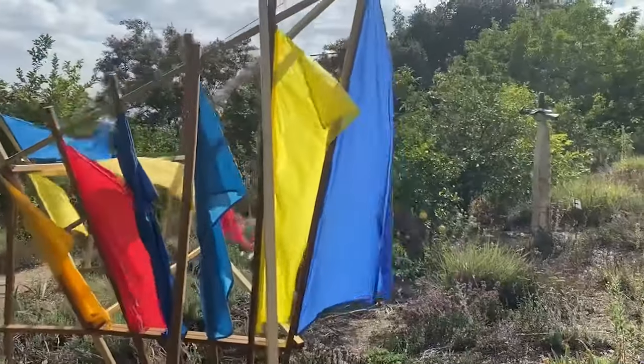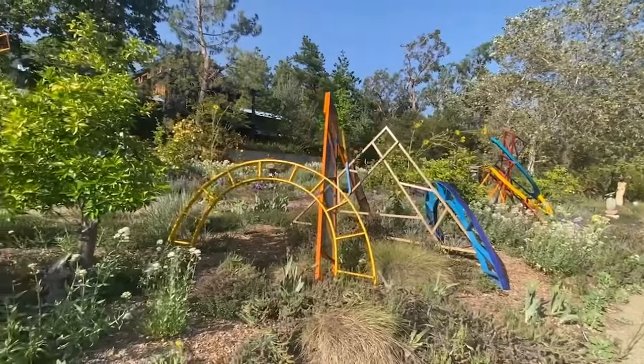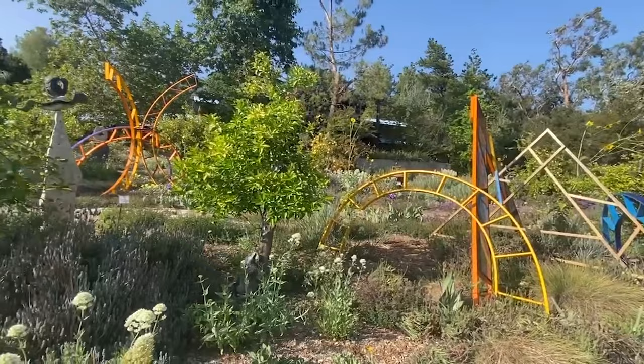Feeling the space, hearing the sails flapping in the wind, are magical moments. I hope you enjoy my sculptures too. Thank you.